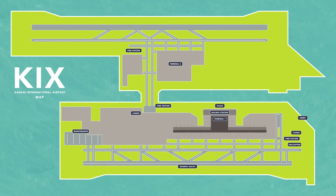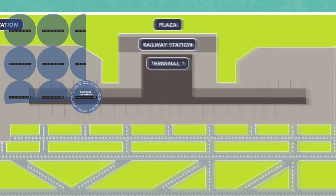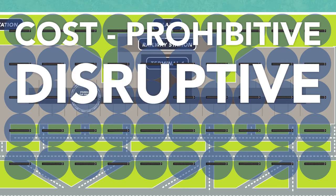Given the size, structure, and vast open spaces of the airport, plus the 300-foot reach limitations of standard PoE switches, extending PoE connectivity for the sensors was cost prohibitive, disruptive, and introduced many new complexities.